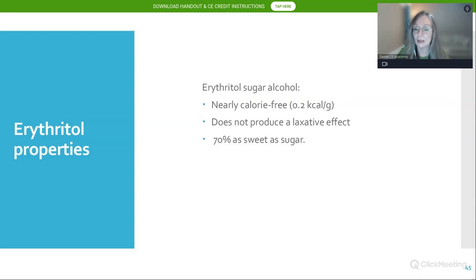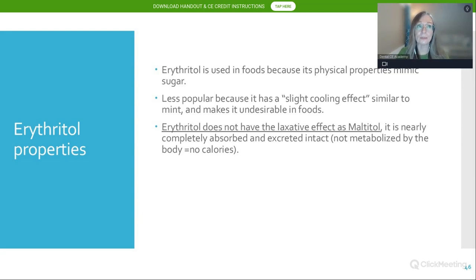Erythritol is nearly calorie-free and does not produce a laxative effect. It is 70% as sweet as sugar and its physical properties mimic that of sugar — it looks and feels just like table sugar. It's less popular because it has a slight aftertaste with a cooling effect like menthol, making it undesirable in some foods. Erythritol does not have the same laxative effect as maltitol — it is nearly completely absorbed and excreted intact, so it's not metabolized by the body and yields no energy.